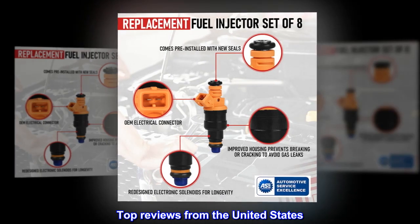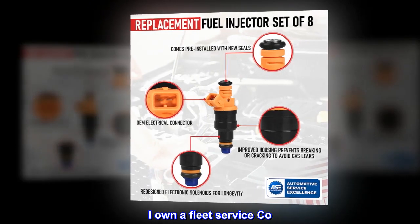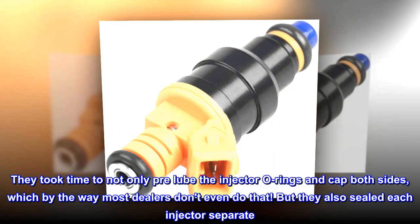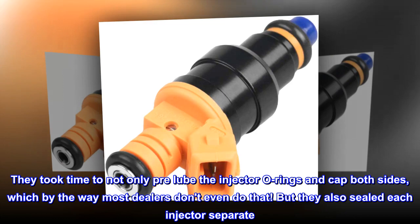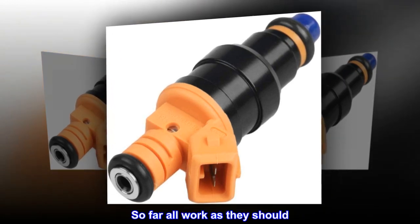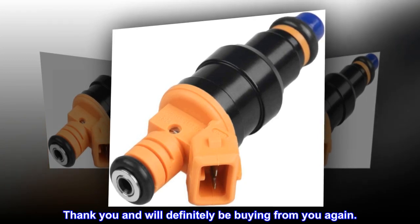Top Reviews from the United States – 'Worth it.' I own a fleet service company. I charge a lot of injectors; we bought these for one of our service trucks. First impressions were very nice packaging. They took time to pre-lube the injector O-rings and cap both sides, which most dealers don't even do. They also sealed each injector separately. Good quality O-rings, really nice product. So far all work as they should. Can't believe they're making money at that price point. Thank you, and will definitely be buying from you again.